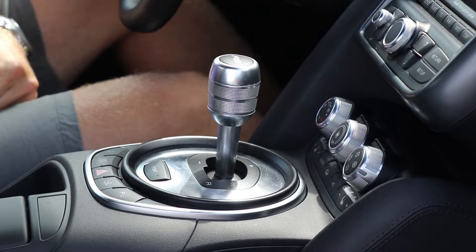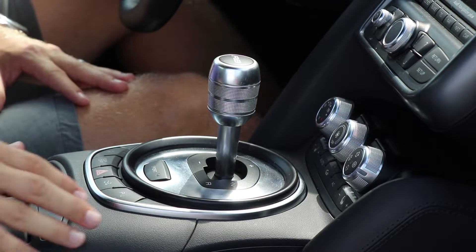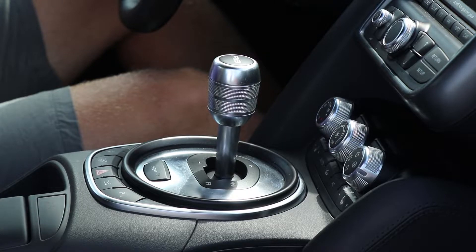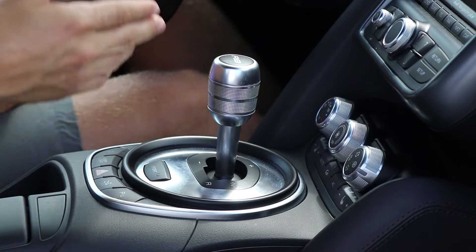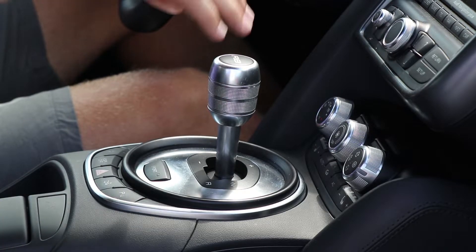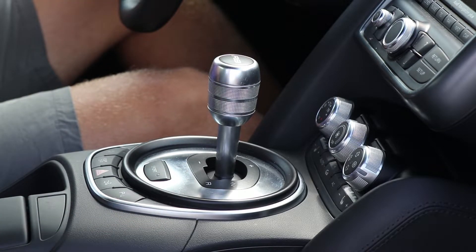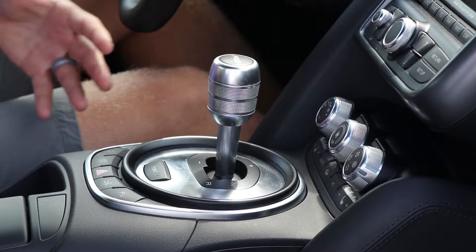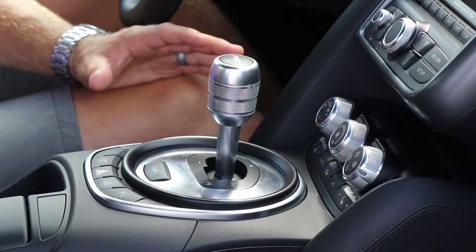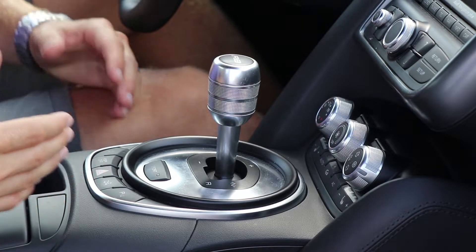The fourth thing is the R-Tronic transmission, and it's my biggest gripe on the whole car. This is an automated manual transmission — it does have a clutch, but everything is automated by computer. Almost nobody ever leaves this car in automatic because the computer system is so poor. Everybody puts it in manual and uses the up-down shifter or the paddles. It's still a very old, unrefined, clunky system that obviously could be improved immensely — and they actually have with the newer S-Tronic dual clutch systems.